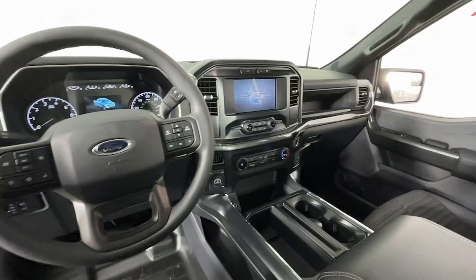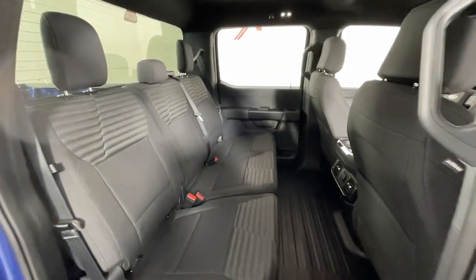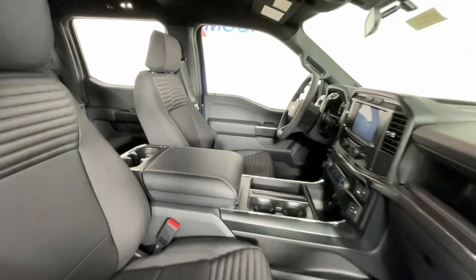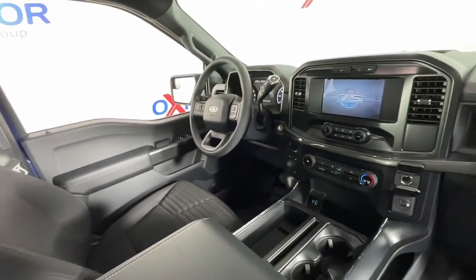The following are some of this vehicle's highlighted options: pre-collision system, keyless entry, satellite radio, fog lamps, lane-keeping assist, heated mirrors, electronic stability control, aluminum wheels, trailer hitch, alarm.